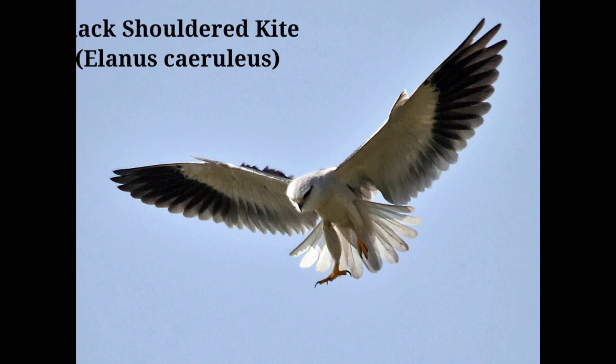High-pitched squealing notes are heard occasionally. Insects, lizards, snakes, rodents, and frogs are captured on the wing. Range: resident throughout India up to about 1800 meters in the Himalayas.